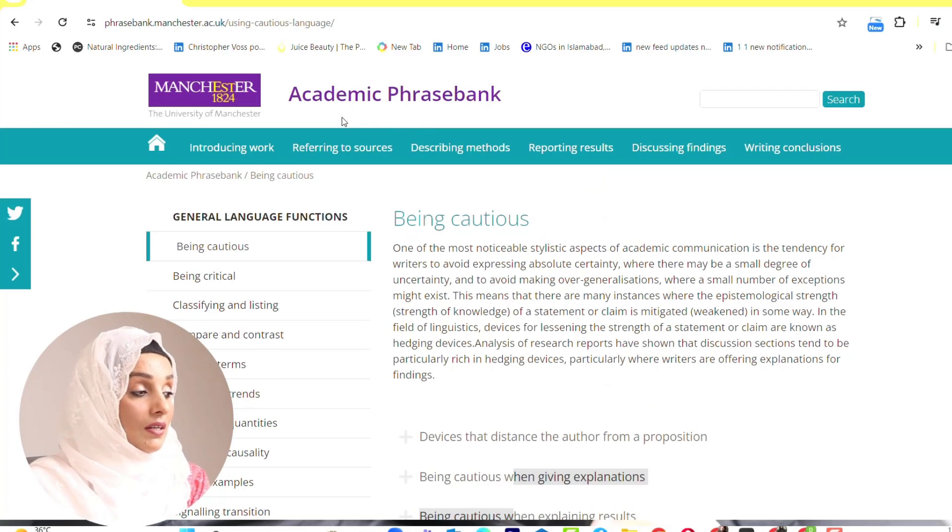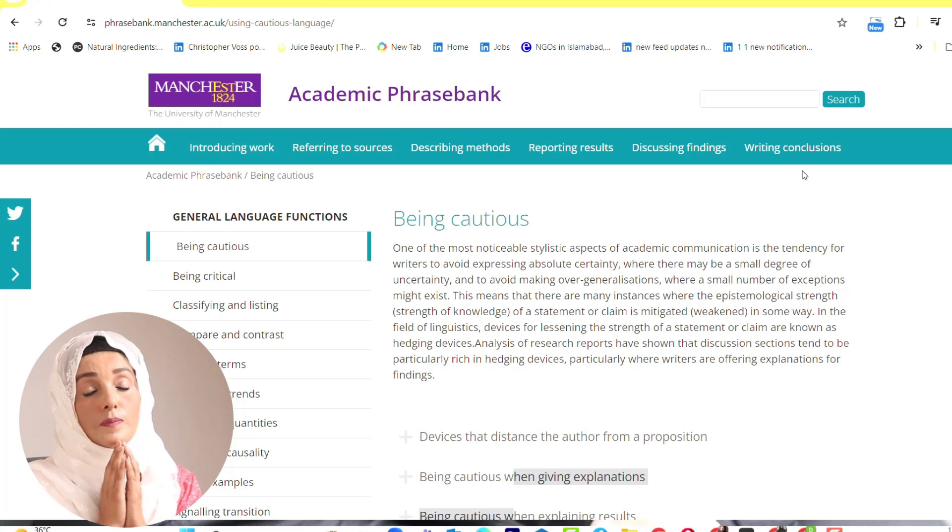You can access these two platforms from the links given in the description box. The first platform is Academic Phrasebank. This is by the University of Manchester and it is going to provide you a complete breakdown for any kind of research writing.